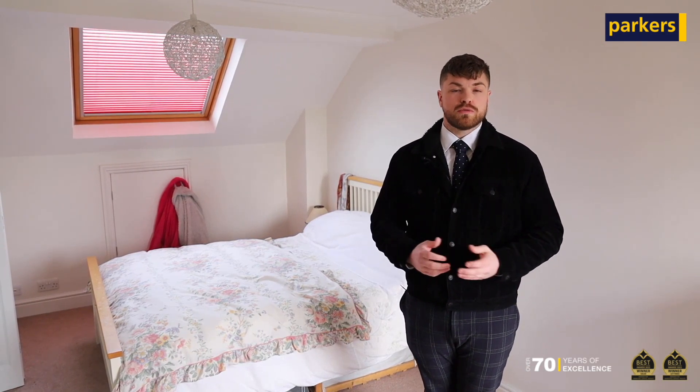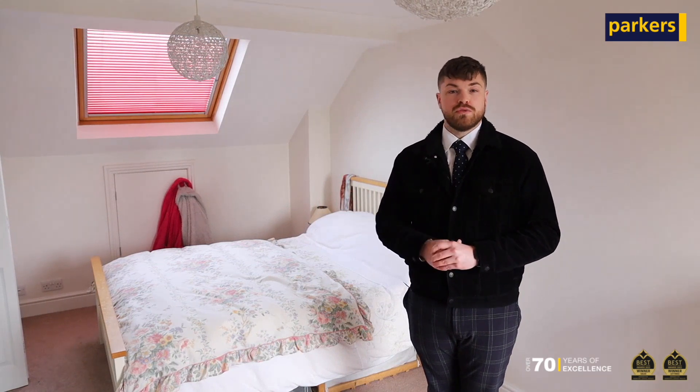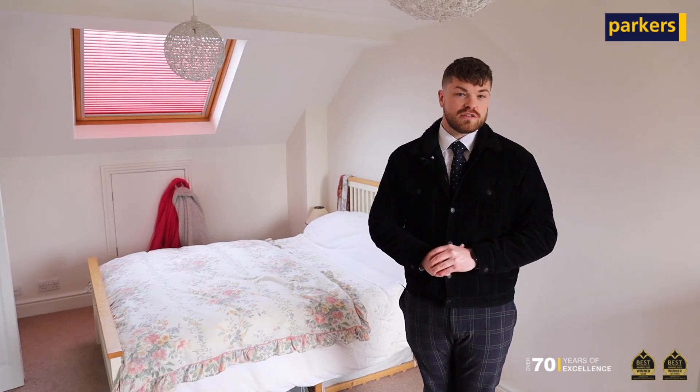As you've just seen, to the first floor you have got two double bedrooms with your family bathroom, whilst to the second floor where I'm currently standing you've got an additional fourth bedroom which can be used as a study, master bedroom with an en-suite bathroom and Juliet balcony overlooking your south facing garden. If you want to have a look, I'll meet you in the garden.